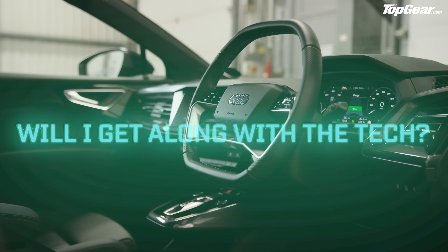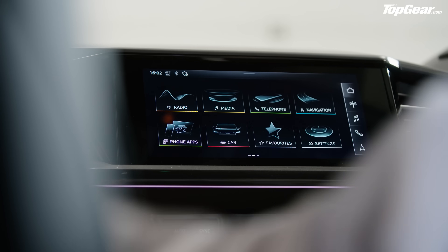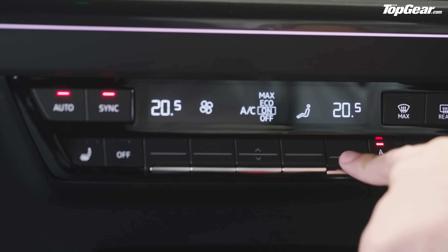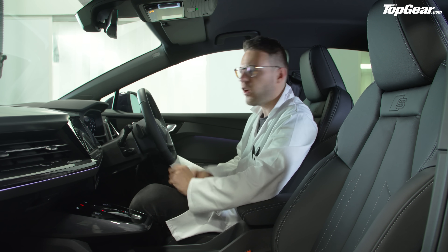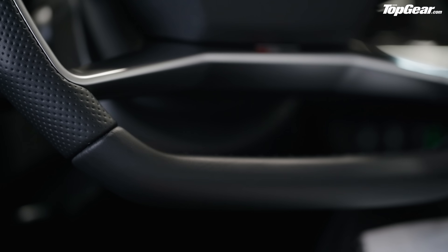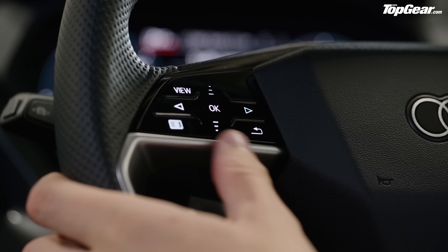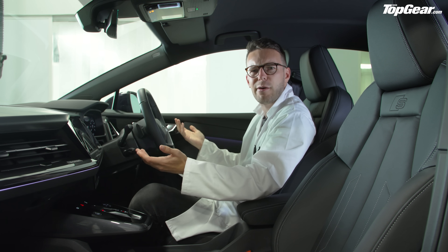Will I get along with the tech? Well, it's fundamentally as easy as any other Audi, because most of this stuff is shared right across the range. The crisp, swift touchscreen — I can get along with that. I can absolutely get along with having proper buttons for climate control. There are just two problems, and they're both on the steering wheel. Firstly, it's totally the wrong shape — flat top, flat bottom. This is not a Formula One car. And then there are touch-sensitive buttons on the steering wheel that are absolutely horrid to use and just feel cheap and nasty, totally unlike the buttons in Audi interiors of old.